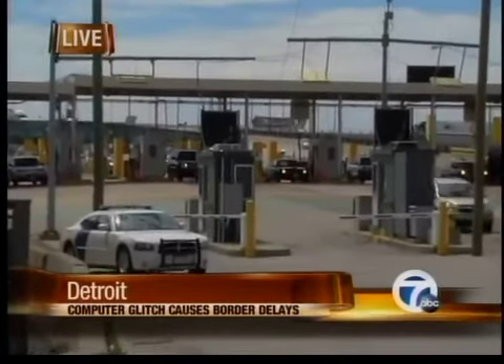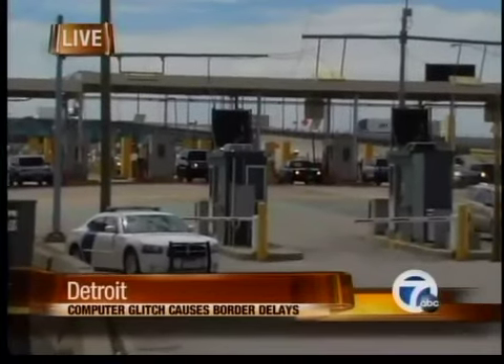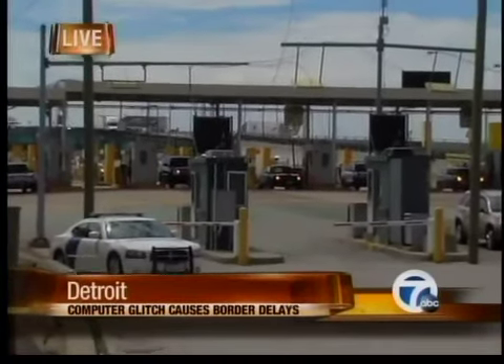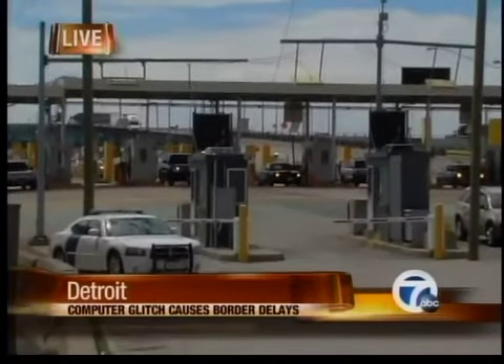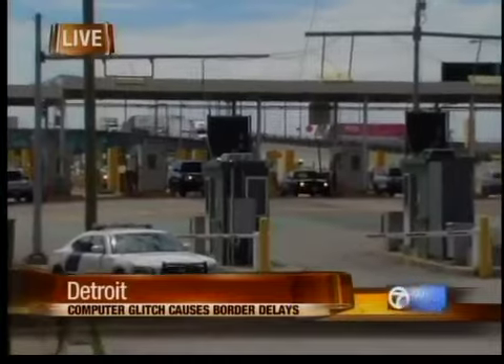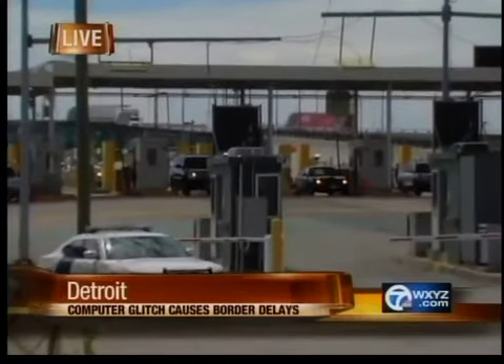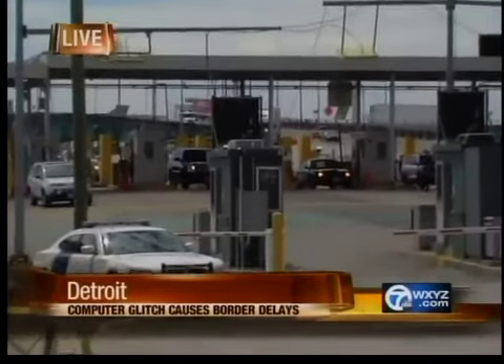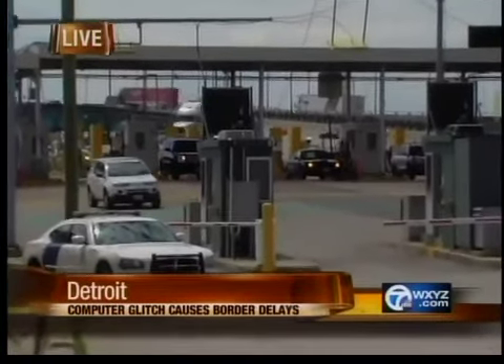Correct. Our plate readers — there's a camera out there that takes a picture of your plate and then digitizes it and puts it into the system so we can run all of our checks. The documents that you carry now have radio frequency identification devices in them, and it'll give me your digital picture and your biographical information on my computer screen without me ever touching a key. So in order to still keep our security measures in place, the officers then had to go to manually typing that in.